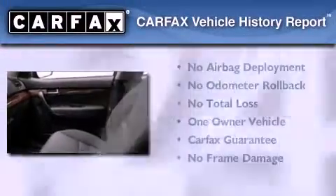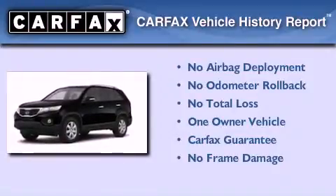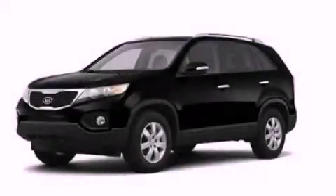This vehicle has less than 3,000 miles. This Kia has had only one owner and it qualifies for the Carfax buyback guarantee. Call or visit us right now and arrange your test drive today. Thank you.